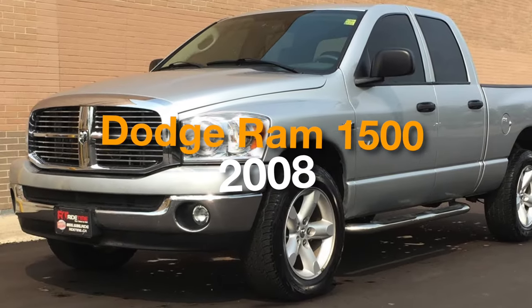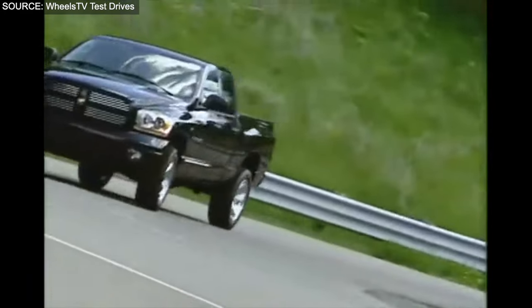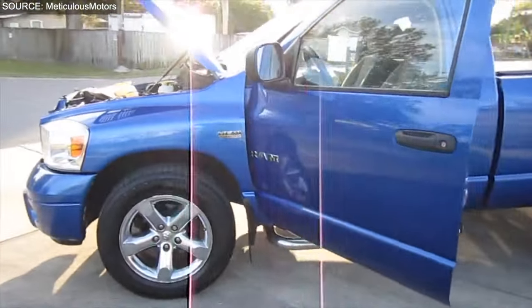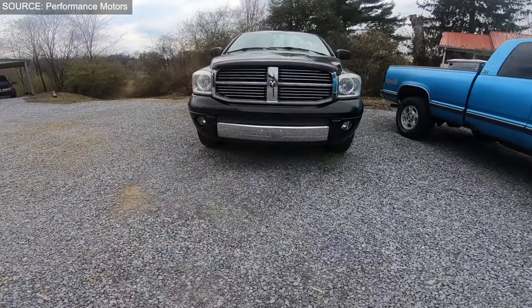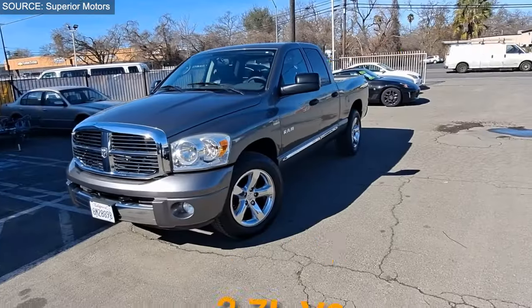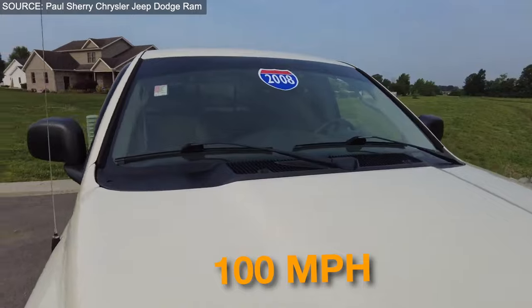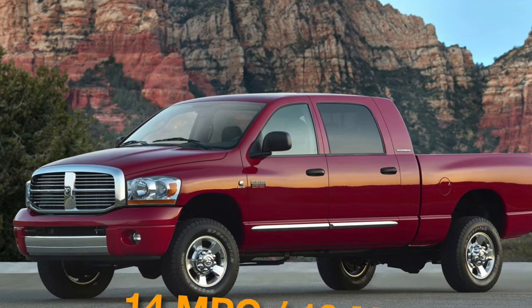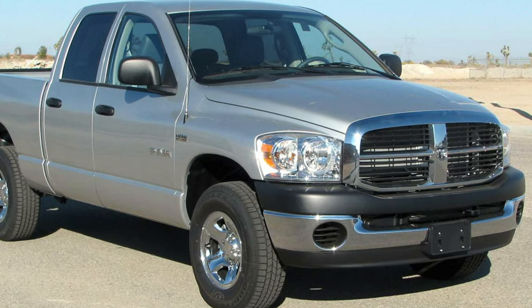Number 9: Dodge Ram 1500 2008. The 2008 Dodge Ram 1500, marking a pivotal year with the introduction of the mega cab and serving as the final model year under the Dodge Ram name before the transition to its own brand, offers a unique combination of extended legroom and a rare V6 engine in the full-size truck segment. Technical specs include a 3.7-liter V6 engine delivering 215 horsepower, a top speed around 100 mph, 0 to 60 mph in approximately 9 seconds, and fuel economy of 14 city and 19 highway mpg.